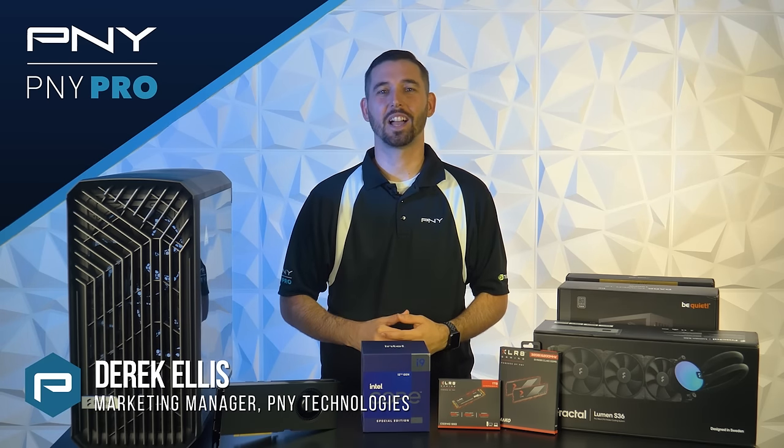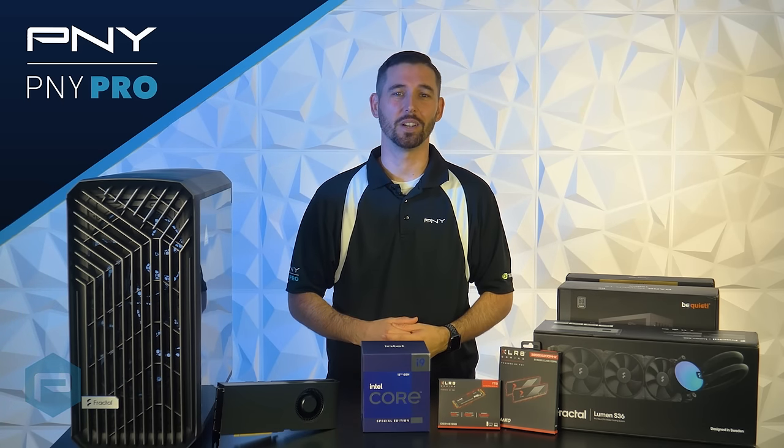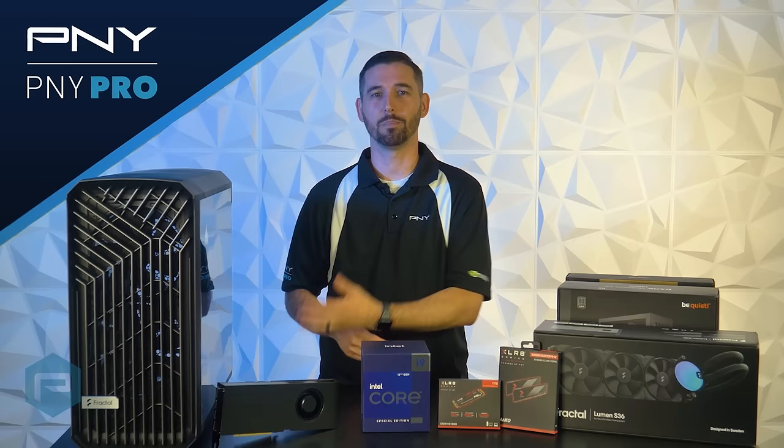Hello everyone, I'm Derek with P&Y Technologies and we're excited to share that we're building out our own virtual production studio. With that, we're going to need a powerful workstation, and in this video we're going to give you a quick run through of all the parts we'll be using in our build.